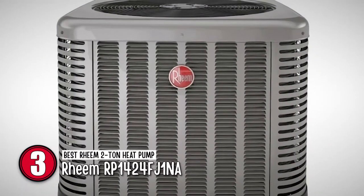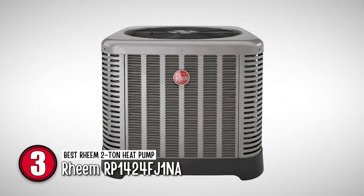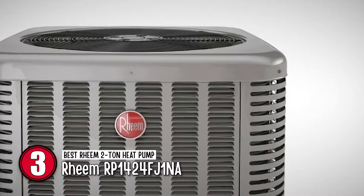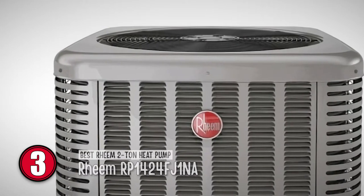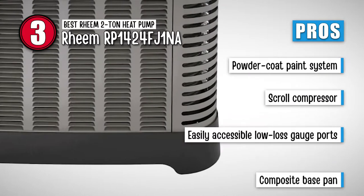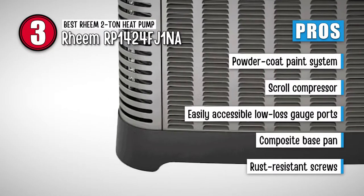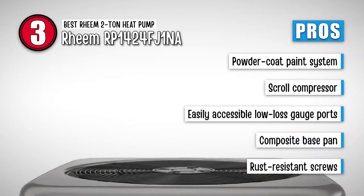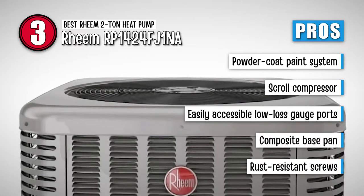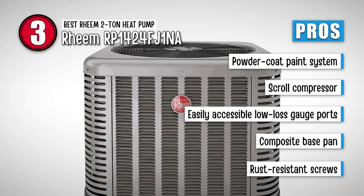Next we have the Best Rheem 2-Ton Heat Pump: Rheem RP1424FJ1NA. 2-Ton heat pumps are ideal for use in a small house for smaller family size. Small units provide not only great functioning, but also great energy saving for families. If you're looking to invest in a 2-Ton heat pump by Rheem, then this unit will be your perfect choice. Its pros are: its powder coat paint system leaves the unit with a professional finish that lasts longer. Its scroll compressor uses fewer moving parts, providing greater efficiency. With the external gauge port access, you get easy access to the low-loss gauge ports. Its composite base pan dampens sound and also functions to capture the louver panels. And it is equipped with rust-resistant screws that have been put through 1,500 hours of salt spray testing.